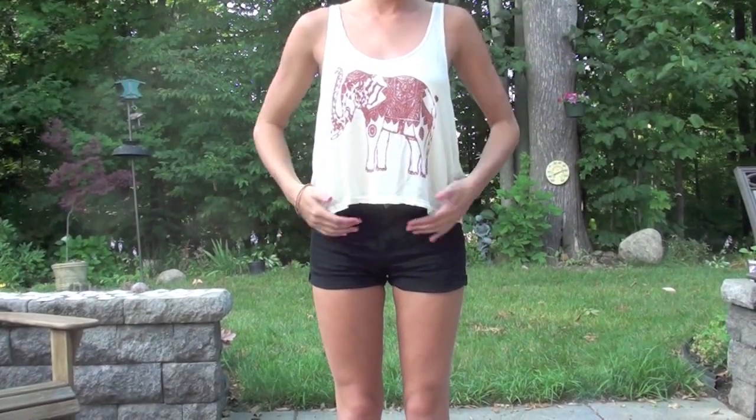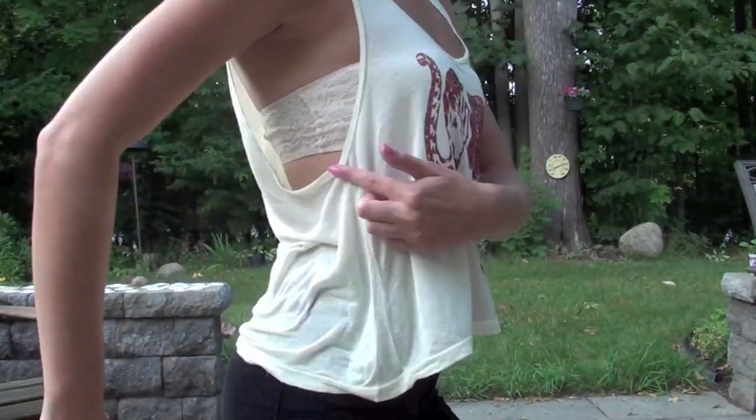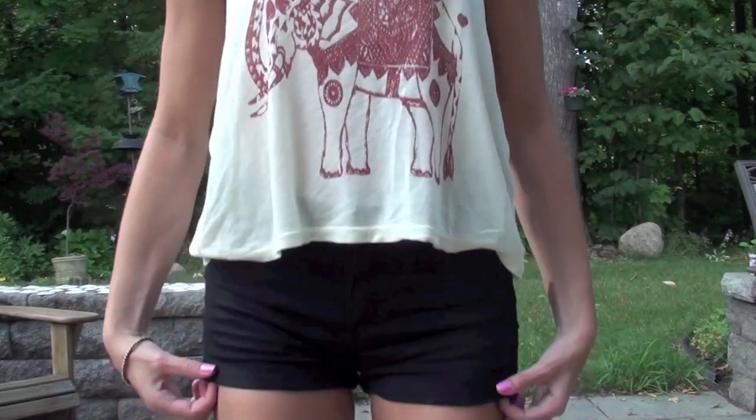This shirt gives another example of how to wear a crop top with high-waisted shorts. This one's not as cropped so you don't have any stomach showing, but I love the little elephant print and how it goes with the black shorts.